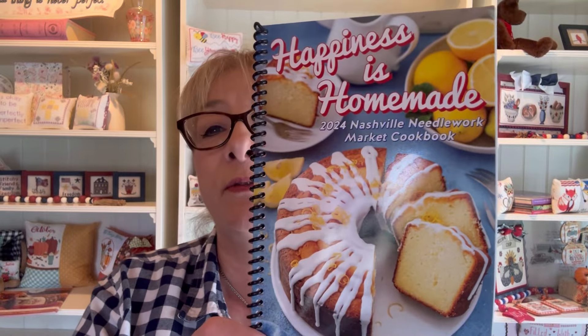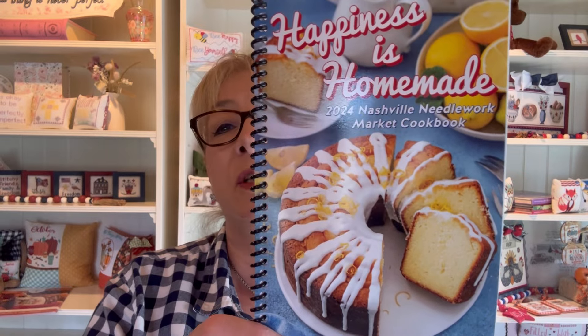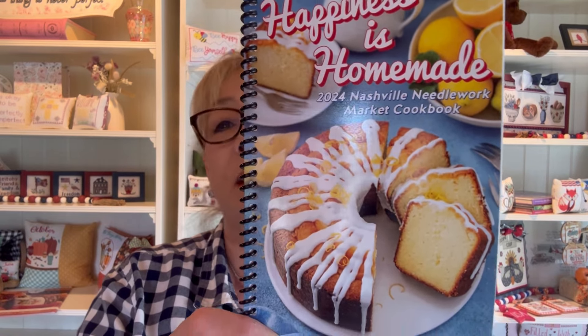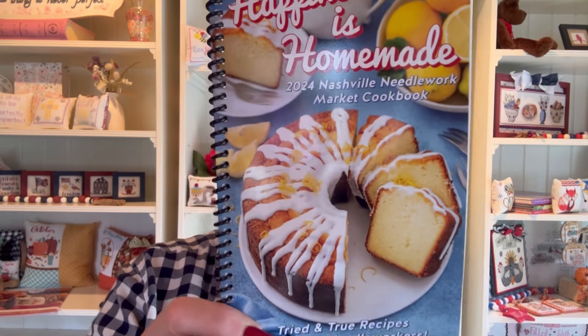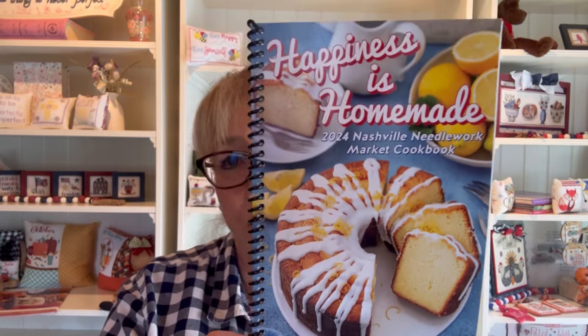Number three is the Nashville Needlework Market Cookbook. This was very, very popular this year. It is filled with all kinds of delicious recipes, lots of charts, fun to read, fun to stitch. And again, the Nashville Cookbook for 2024 comes in at number three.